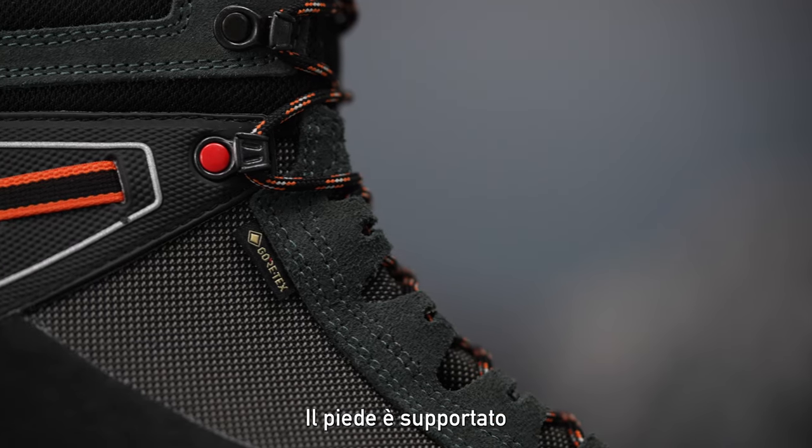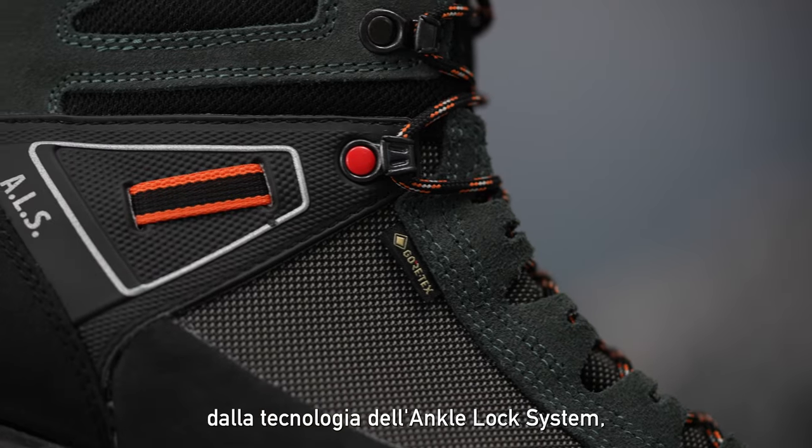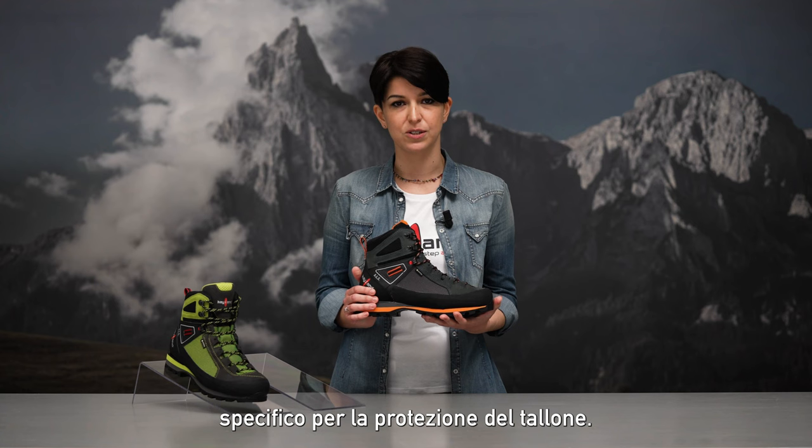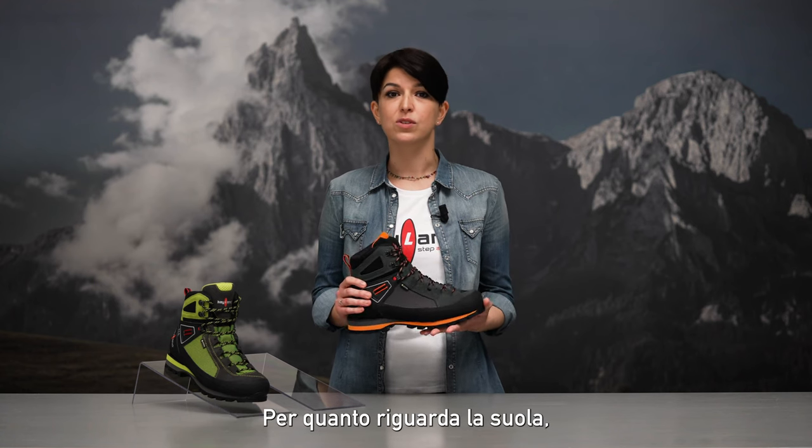Your foot is kept in place thanks to the ankle lock system technology, specific for heel retention.